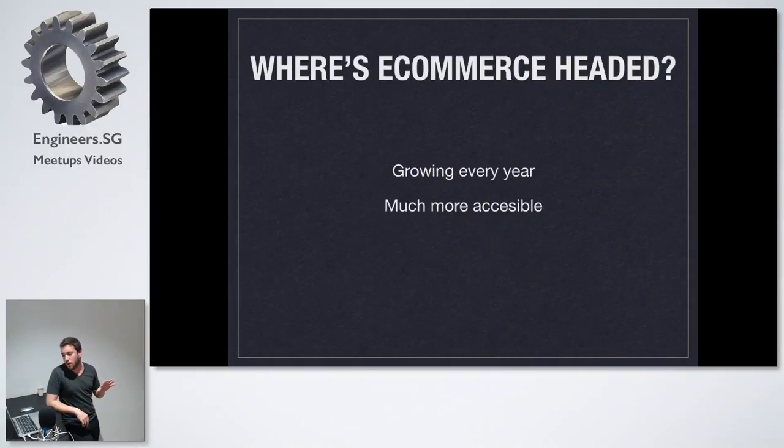An overview on where e-commerce in general is headed — you know it's growing every year. For example, in Spain, my country, from Christmas 2015 to Christmas 2016, e-commerce purchases for Christmas increased between 60 and 70 percent. That's in one year. So either you choose WooCommerce or any other platform, e-commerce is growing.